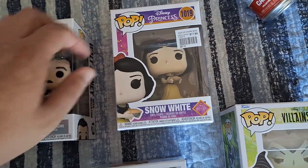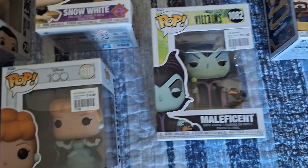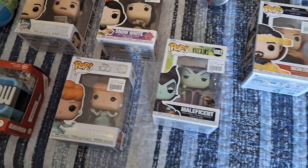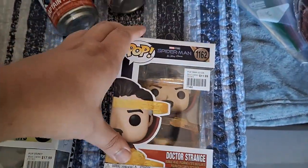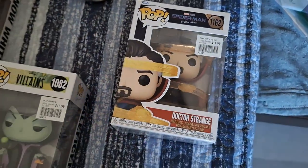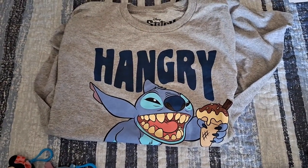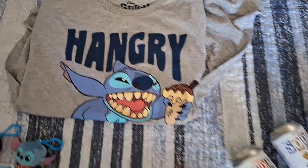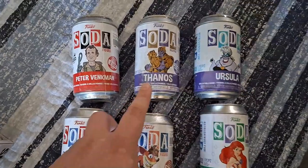At Mind Games I found a lot of Funkos. Ashley finally found a Snow White she liked for $17.99, she also found Maleficent for $17.99, and then the 100th Anniversary Cinderella for $14.99. They had a deal where if you get three you get a fourth for only two dollars, so mine ended up being Dr. Strange for $11.99, coming out to only two dollars with the sale. Ashley also picked up a really cool Stitch t-shirt — him 'hangry' — which I think we got at Spencer's.